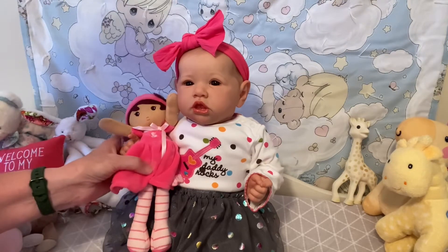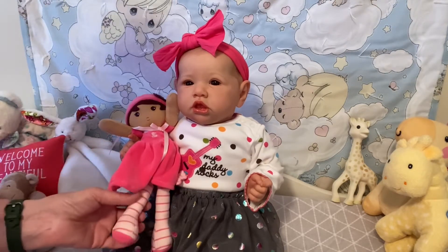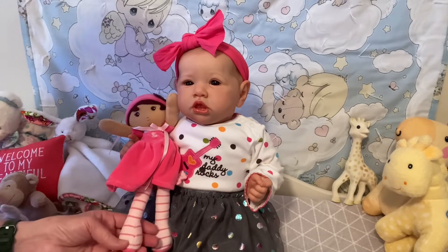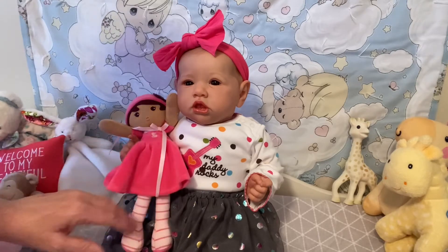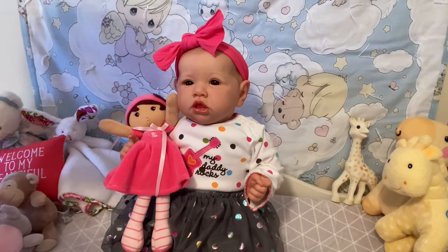She wanted to hold her baby doll, and her baby has stripes on her legs. So Wren is all ready for Theme Thursday.